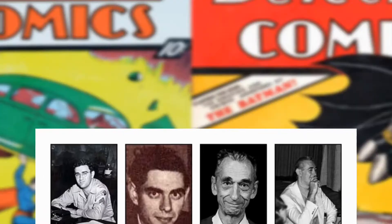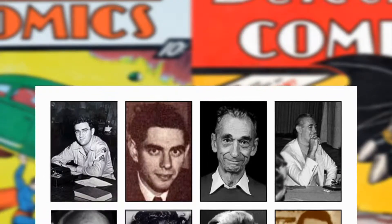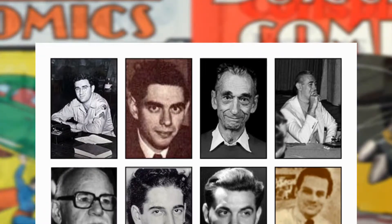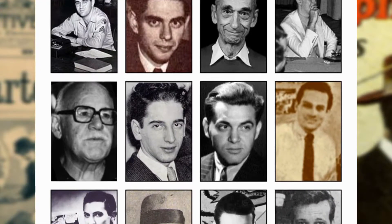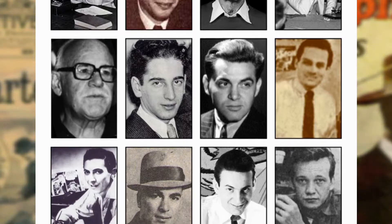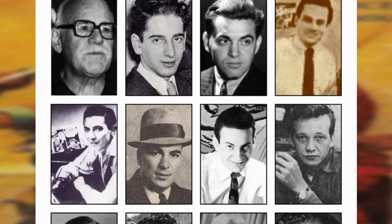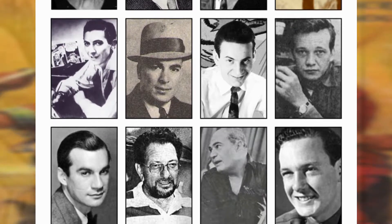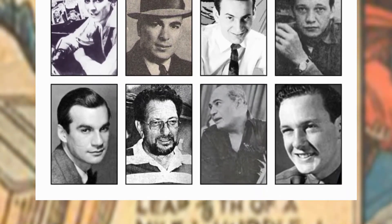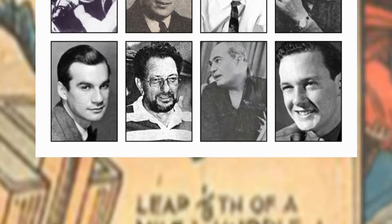Some of these amazing people are Jerry Siegel, Joe Shuster, John Broom, Gil Kane, Gardner Fox, Joe Simon, Jack Kirby, Bill Finger, Bob Kane, Mort Weisinger, Jerry Robinson, Wally Wood, Robert Kaniger, Joe Kubert, Carmine Infantino, and Stan Lee.